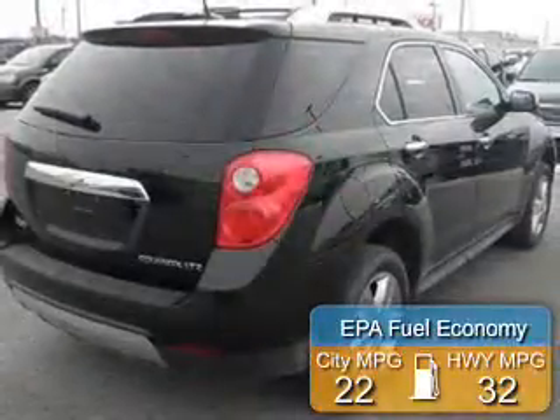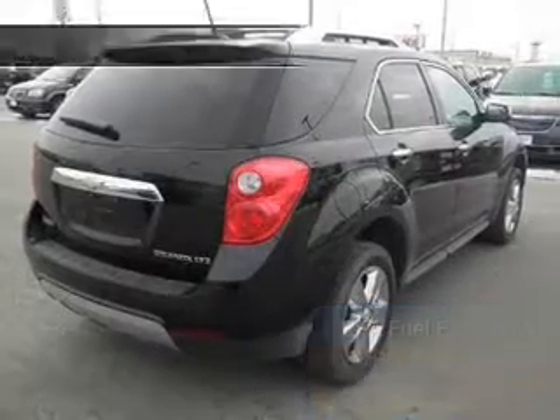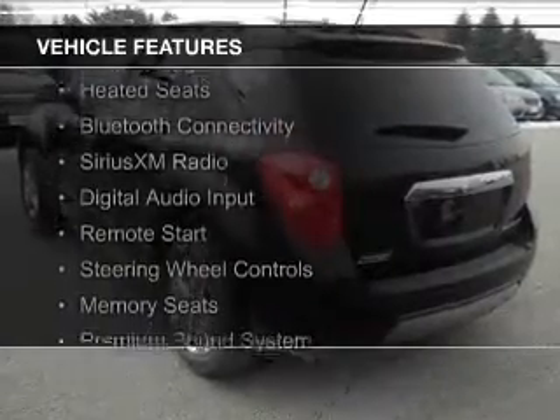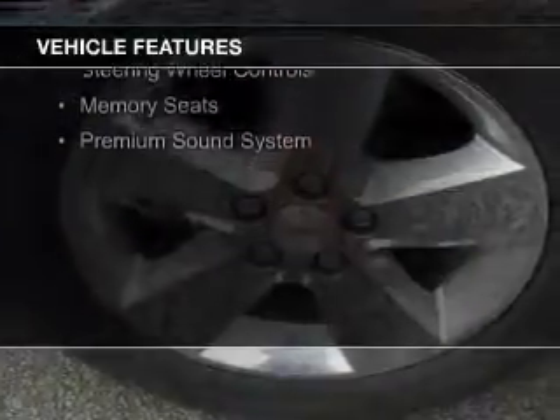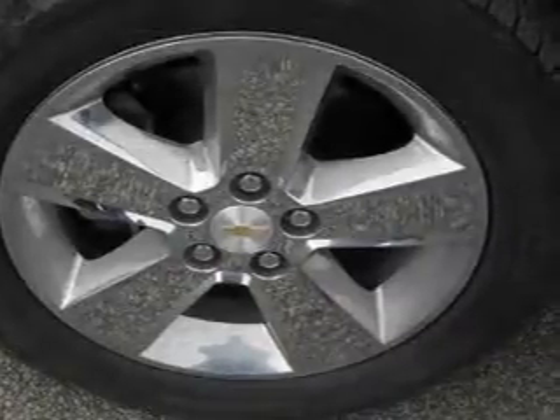Great fuel efficiency saves you money by requiring fewer trips to the gas station. The features include internet connectivity, leather seats, heated seats, Bluetooth connectivity, Sirius XM satellite radio, digital audio input, remote start, steering wheel controls, memory seats, and a premium sound system.